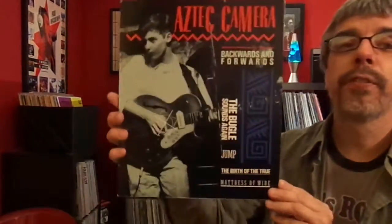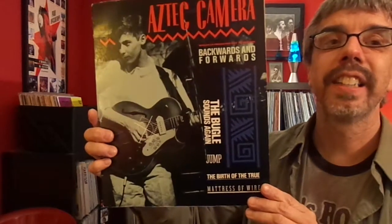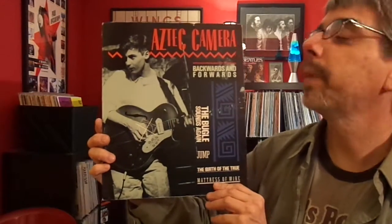Aztec Camera — Forwards and Backwards. It's a 10-inch, the cover is 12 inches high and 10 inches wide. It opens up and the record is right there. And this has a dynamite live version of Van Halen's Jump on it. Worth it just for that. Awesome.